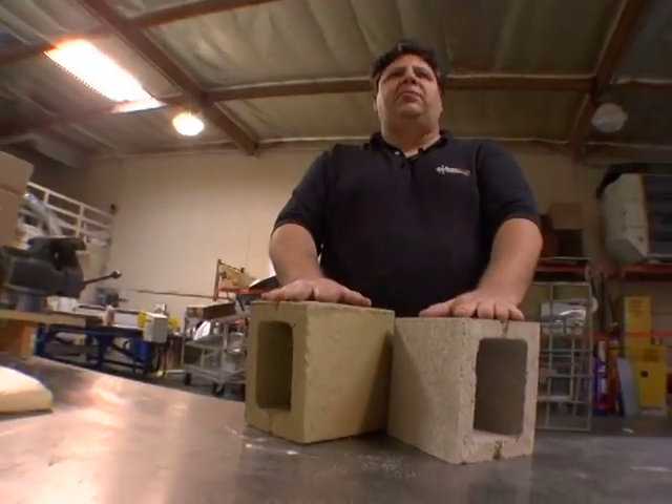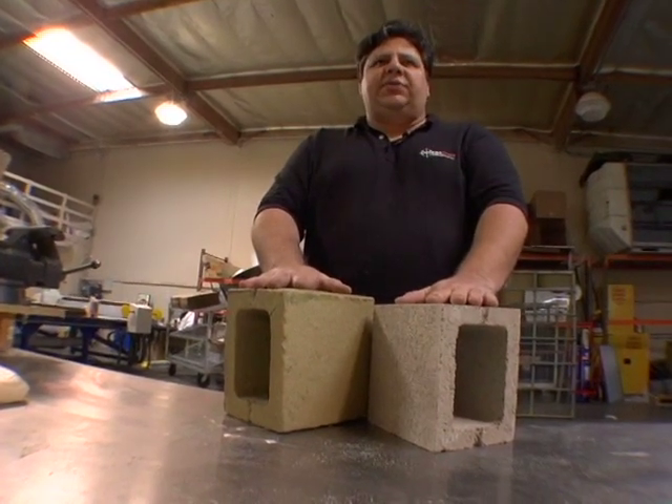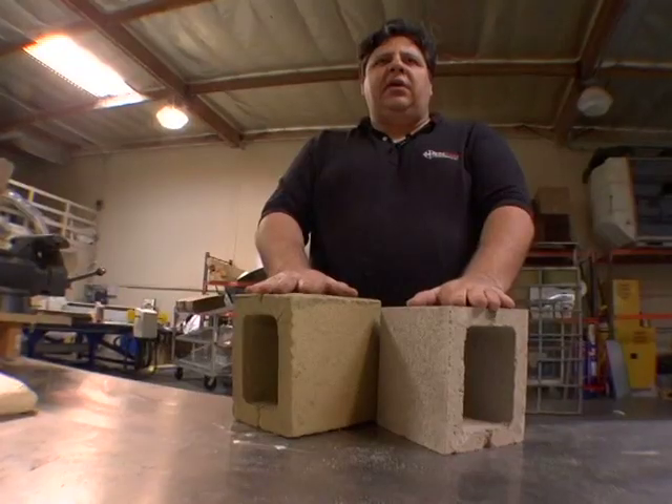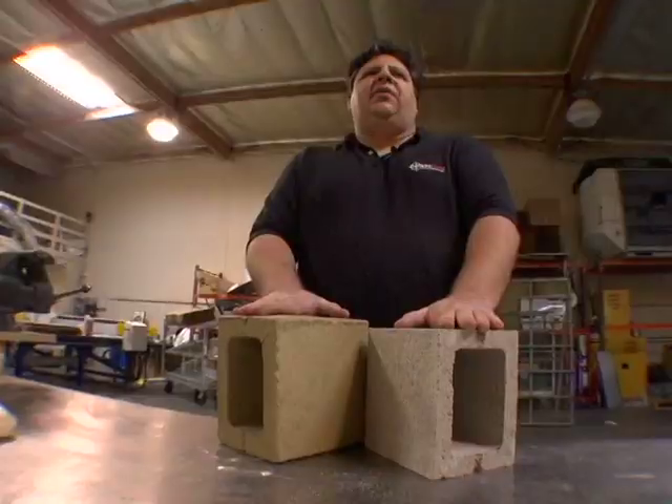Here we are with two identical CMU concrete building blocks used in construction. The one on my left is untreated. The one on my right has our Defendix polymer encapsulated over it.